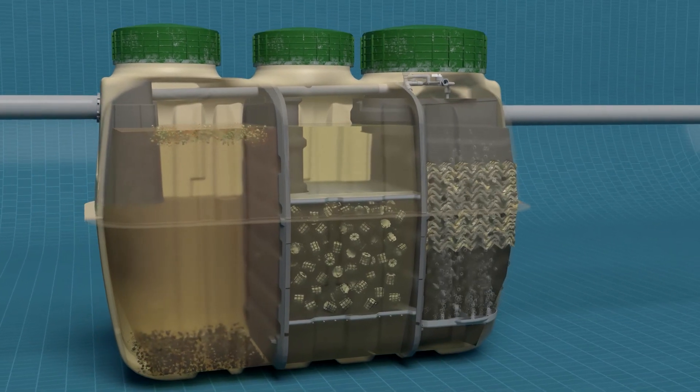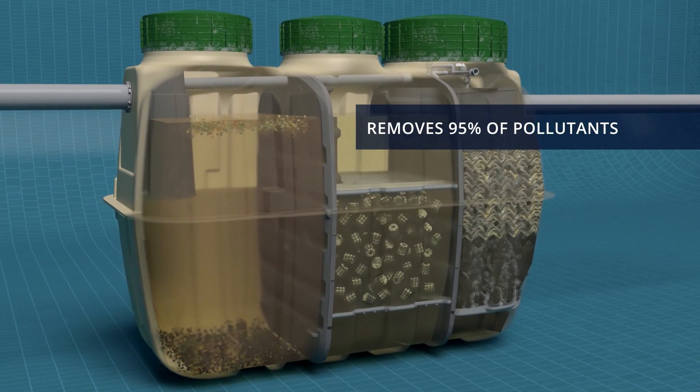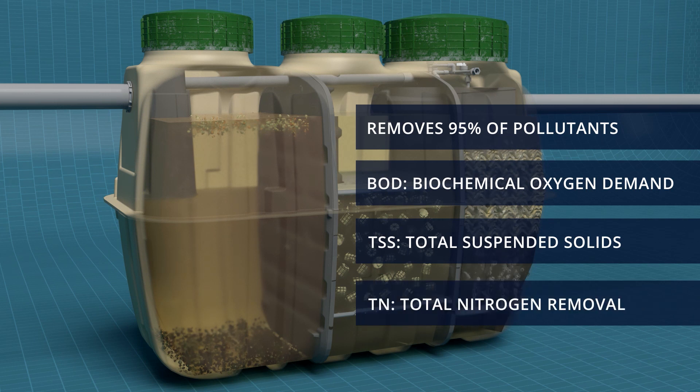Overall, Fujiclean treatment removes on average 95% of pollutants as measured by the industry standards: biochemical oxygen demand and total suspended solids, or BOD and TSS. Fujiclean CEN models have demonstrated best-in-class performance for nitrogen removal.